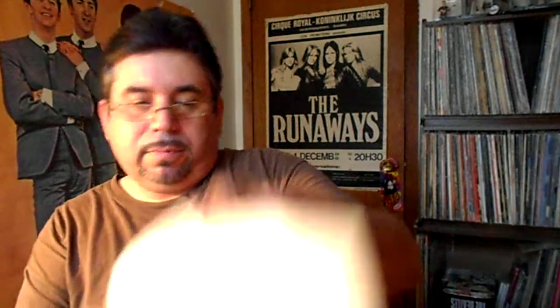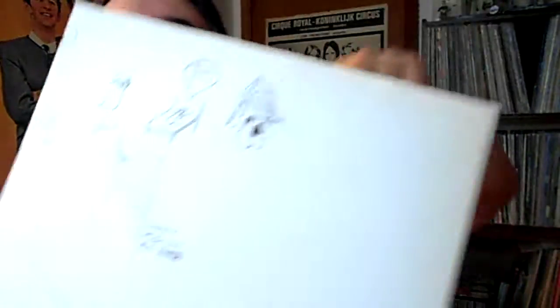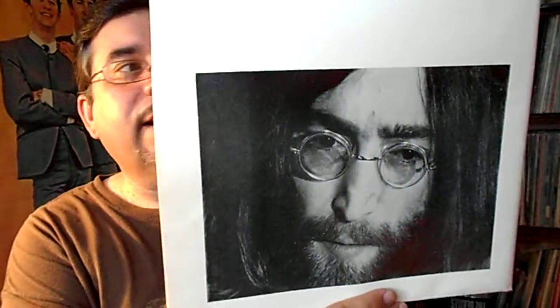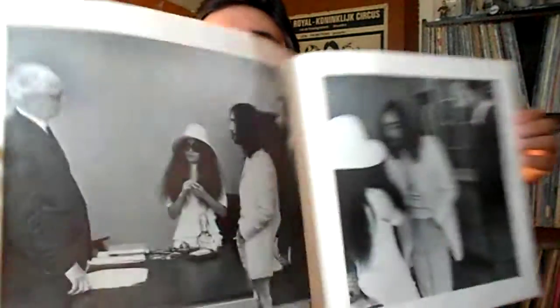Then we have a mini poster, which I don't want to fold out too much. It's got some drawings and cartoons on it, and a little photo. Then we have another poster that says 'the wedding' — this is for the wedding itself. There's Yoko on the front, followed by John on the back. Inside it folds open and you've got photos from the ceremony. It's not very extravagant.